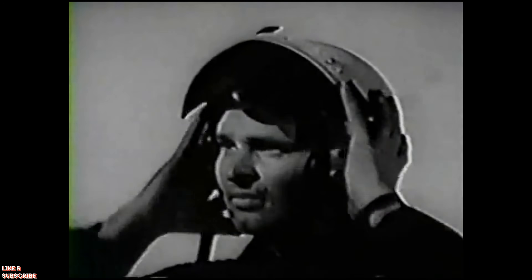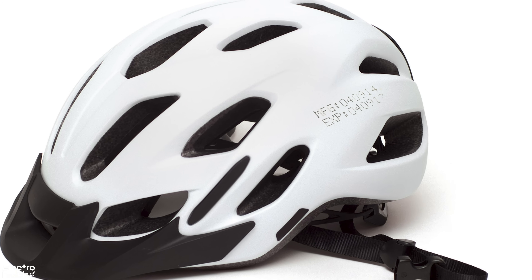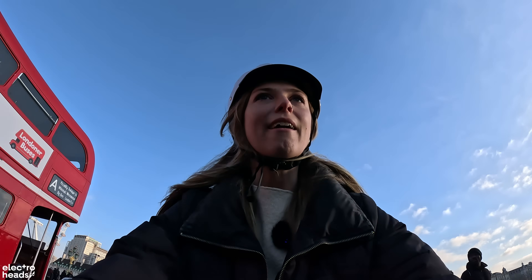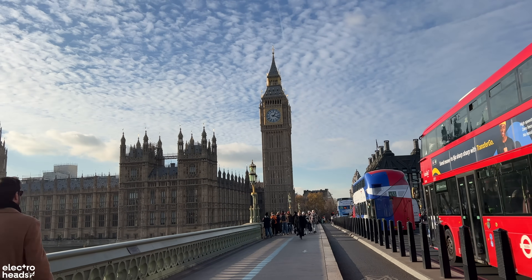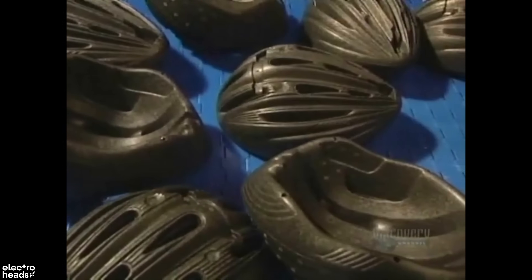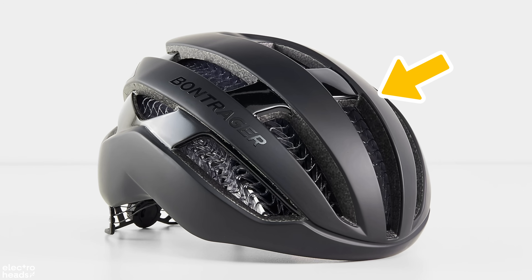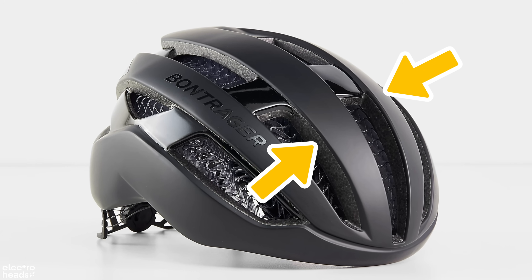A helmet is arguably one of the most important pieces of equipment that you can have as a micro mobility user. But believe it or not, helmets do have an expiry date and it's not as long as you may think. So as you can see here, it's made up of two parts — there's the outer shell and then there's the inner padding and liner materials.